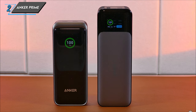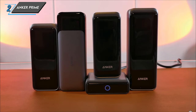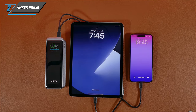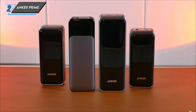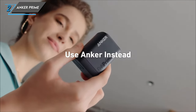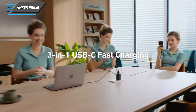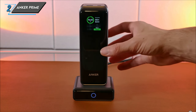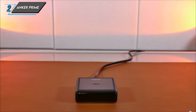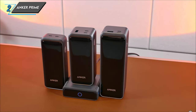Now let's dive into the reasons why the Anker Prime 27,650 mAh power bank deserves a spot in your tech arsenal. Firstly, it's all about staying informed – featuring a handy display, this power bank provides real-time charge information, ensuring you're always in the know about your device's battery status. Secondly, versatility is key; whether you need to power up your MacBook Pro or keep your iPhone running for nearly a week, the Anker Prime has got you covered. And lastly, with its robust capacity and high wattage, this power bank delivers consistent and efficient charging performance, ensuring your devices stay powered up whenever you need them.